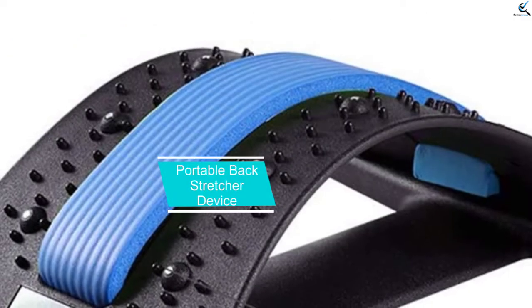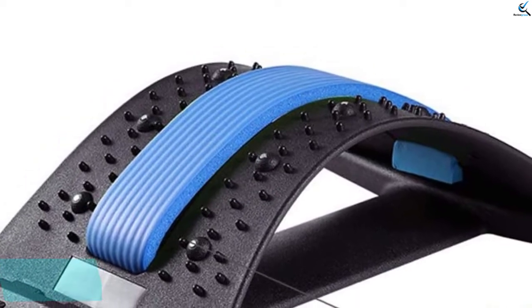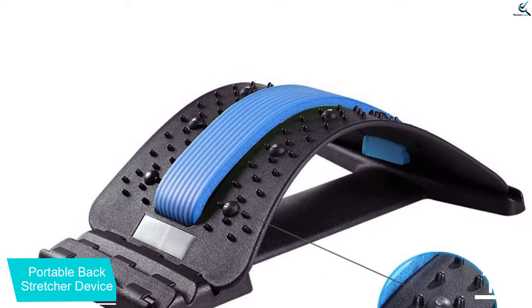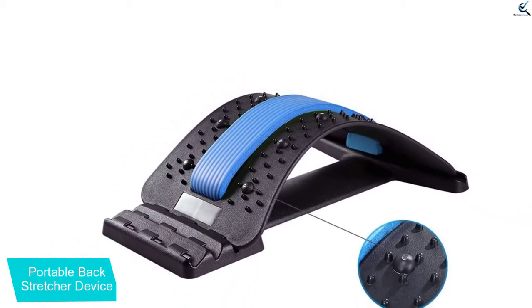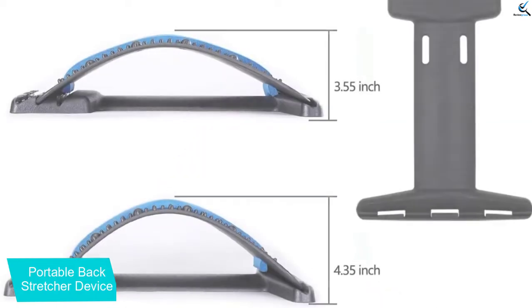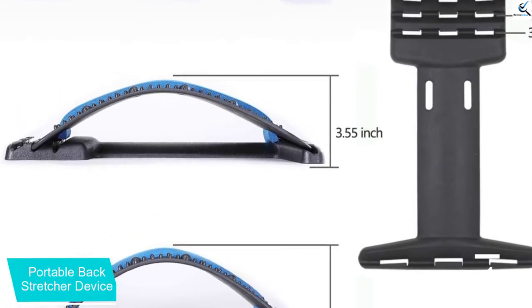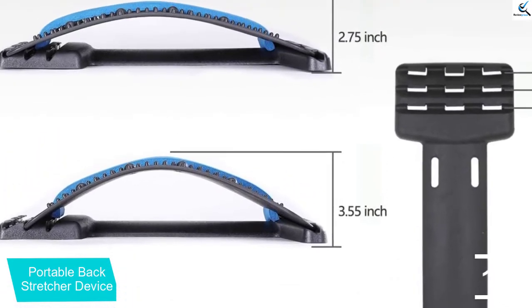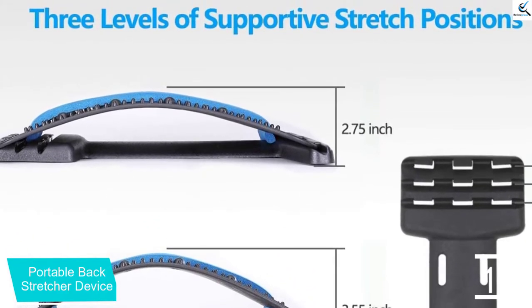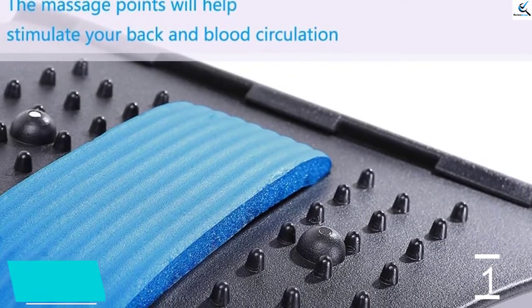And finally at number 1, the Portable Back Stretcher Device. Several back stretcher manufacturers offer clear instructions on how to position your body to use this equipment effectively. Sit on the floor with your knees bent and your tailbone against one end of the stretcher. Then lower your back over the stretcher, adjusting yourself so that the part of your back that needs relief is directly over the highest part of the curve. Remember to take a few deep breaths while you lay here to help heighten the effects and promote relaxation.